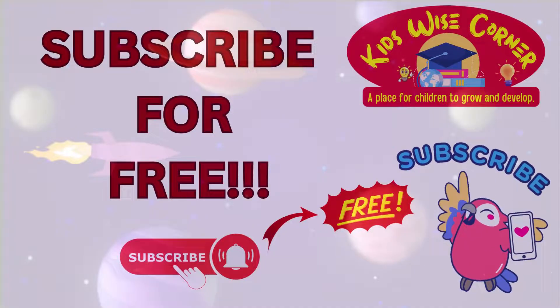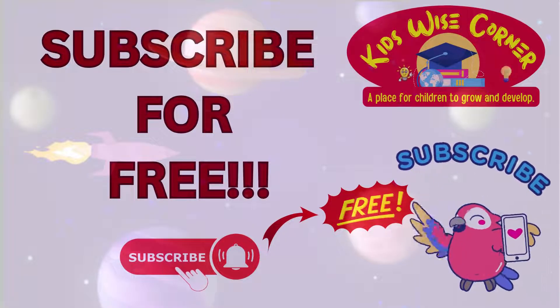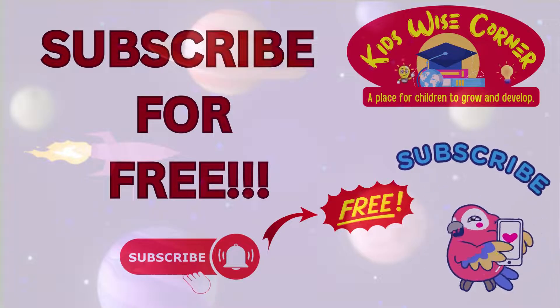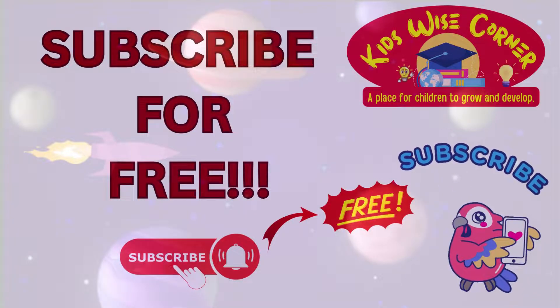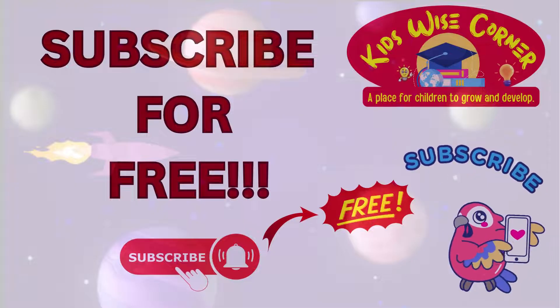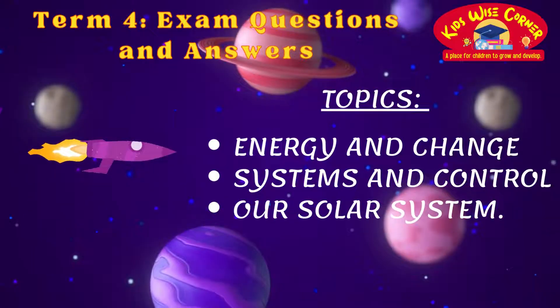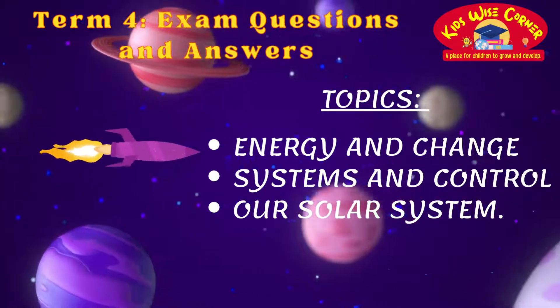Learning has never been this fun. Join our growing community of young explorers at Kids' Wise Corner and embark on a journey of knowledge, discovery and wisdom. Together, we'll unlock the secrets of the universe. So, what are you waiting for? Click that subscribe button and get ready to explore the world with us.